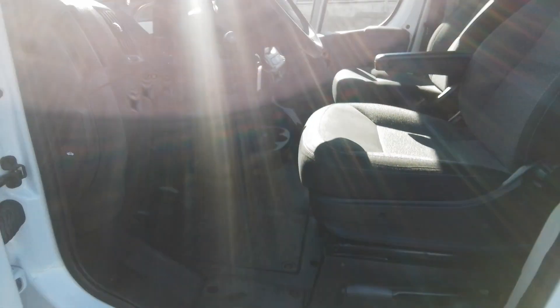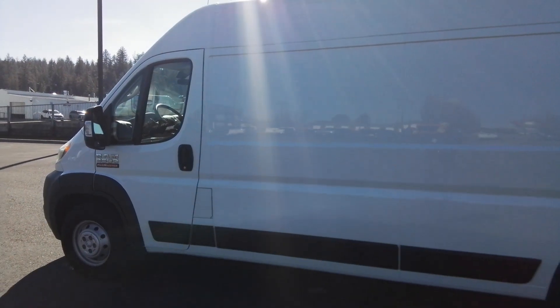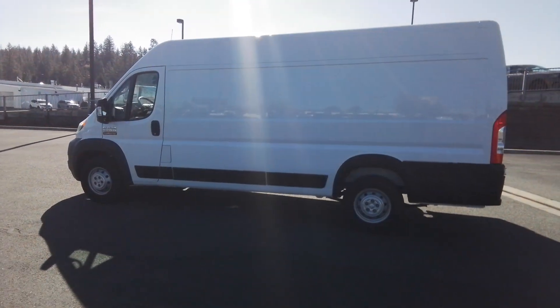Tough capability meets modern convenience in this well-appointed Promaster 3500. See for yourself when you take it out for a test drive — our professional staff looks forward to giving you excellent service.